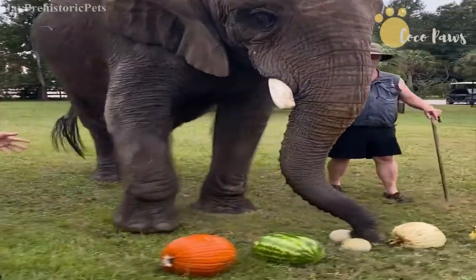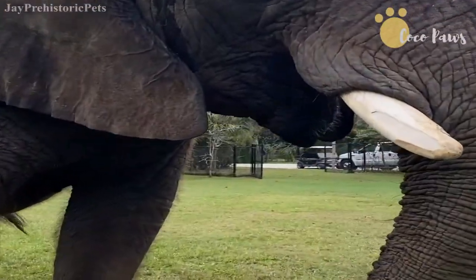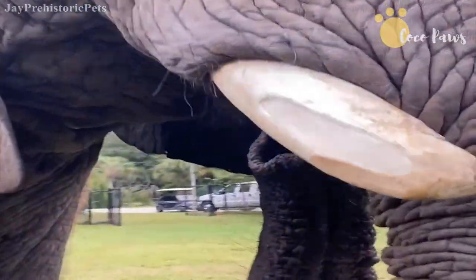Figure out what she wants first. What is it going to be? It's the cantaloupe. Bubbles is amazing. She's an African elephant — you can tell by these giant ears.